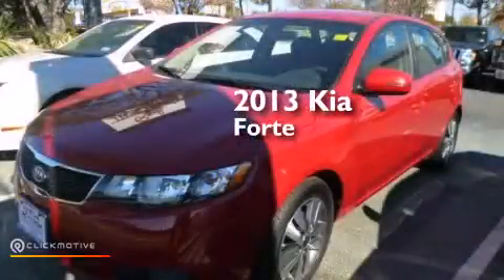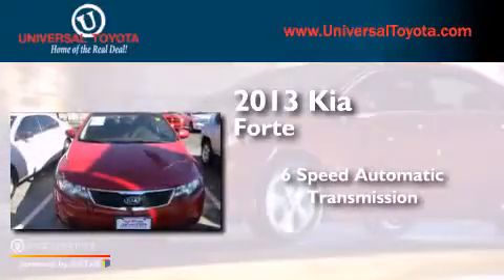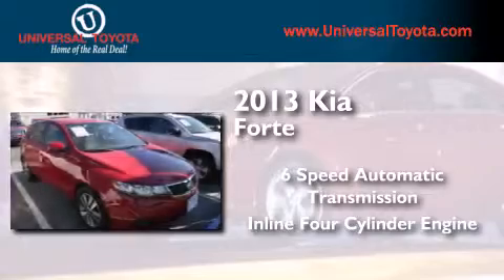This is a 2013 Kia Forte. This four-door sedan has a six-speed automatic transmission and an inline four-cylinder engine.